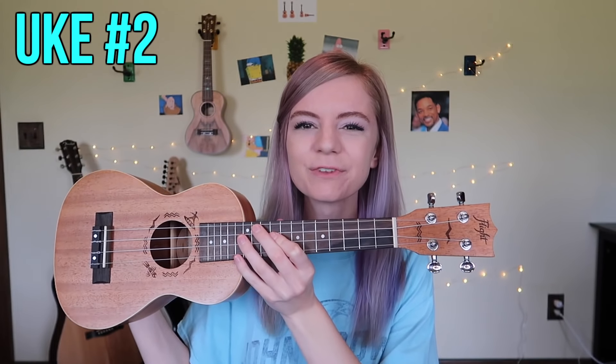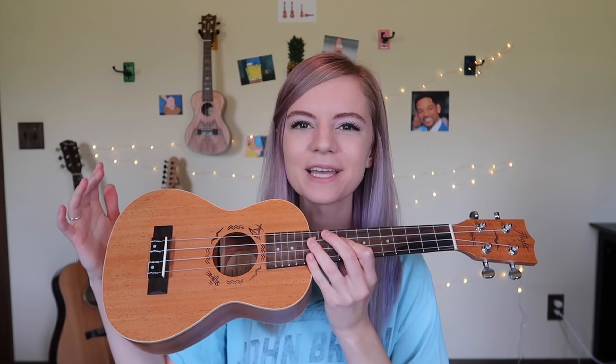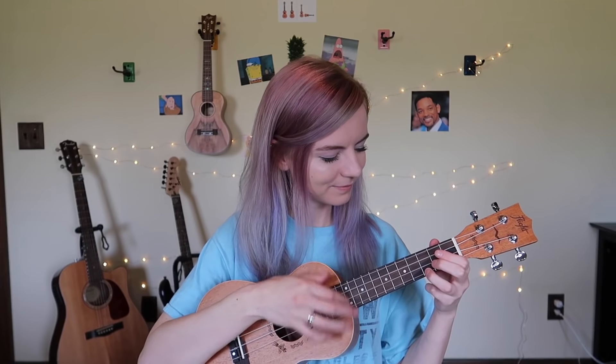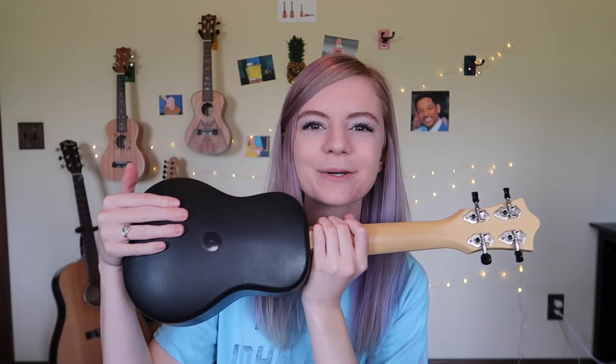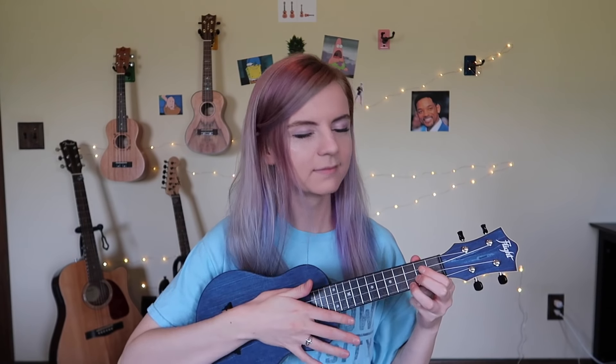The second one is from Flight as well and it's also a concert ukulele. This one is made of mahogany wood and that one is made of mango. They're both so beautiful, I love them a lot. Number three is my last Flight ukulele and it is a travel uke, so it's made primarily of plastic, which is pretty nifty. And this is a soprano size — I forgot to mention that.